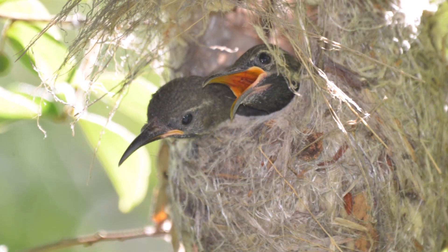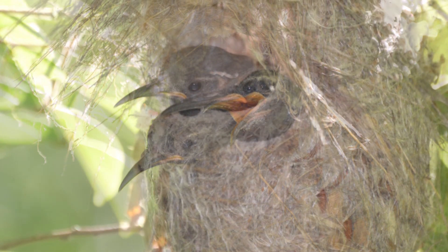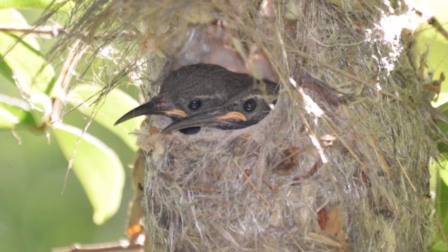And so these sunbirds did a magnificent job this season. Two new chicks can be added to the population.